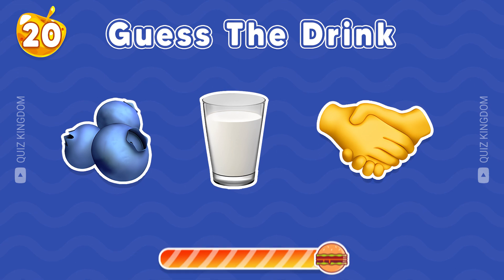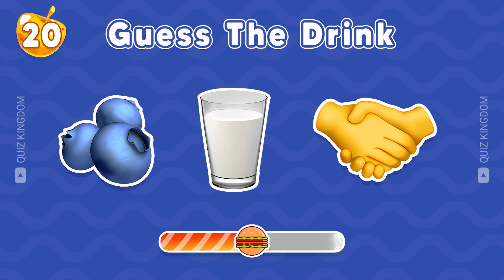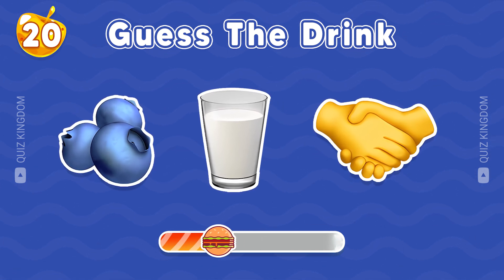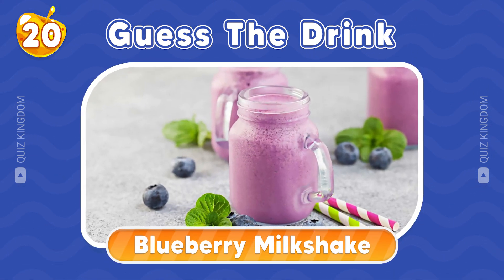Which drink could this be? Time's up. The answer is blueberry milkshake.